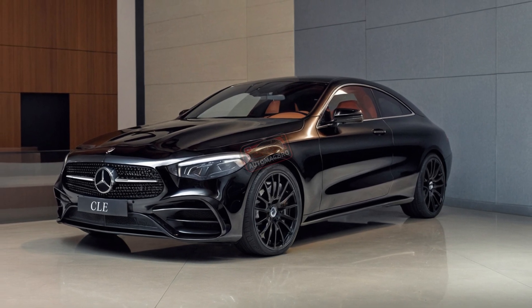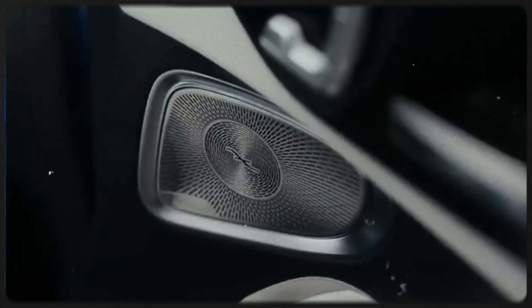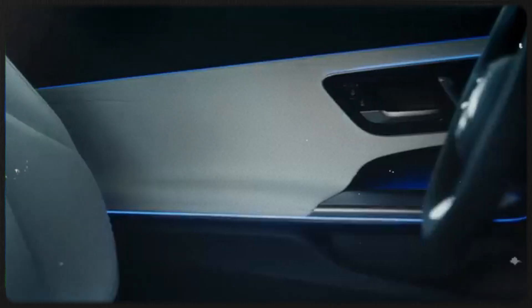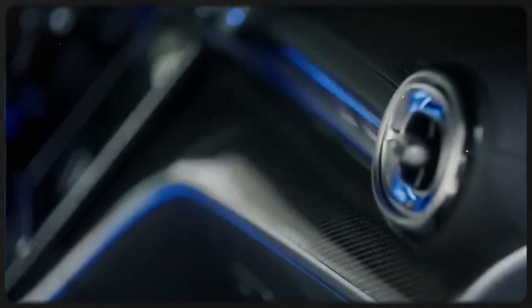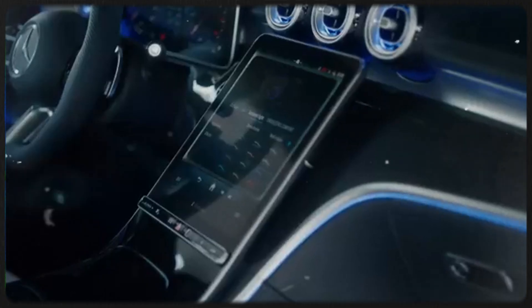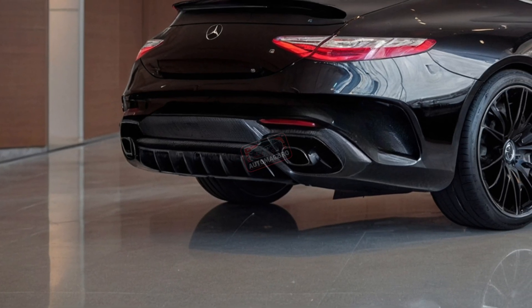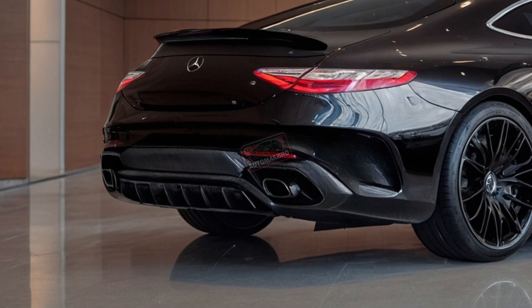Inside the CLE coupe, it's all about luxury and tech. You've got a 12.3-inch digital driver display and an 11.9-inch touchscreen, both powered by the MBUX system that understands you better than some people do. From ambient lighting to deeply bolstered AMG seats, the cabin screams sophistication and lets you customize everything from the upholstery to the dashboard layout.